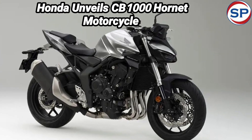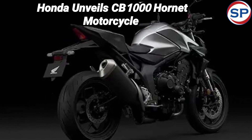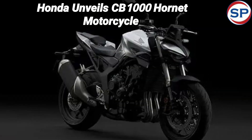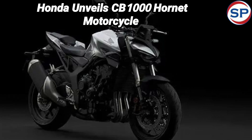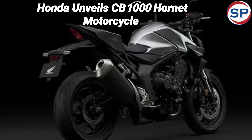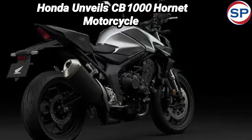You will get throttle-by-wire (TBW) in the Honda CB1000 Hornet. Apart from this, features such as 3 preset riding modes, Honda Selectable Torque Control (HSTC), and an assist slipper clutch for easy gear shifts have been provided. Honda claims that performance is further enhanced by the downdraft intake and 4-to-1 exhaust system, which also makes its soundtrack better while riding.